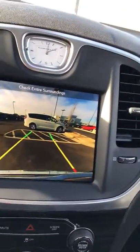It has the adjustable guidelines that you can turn — they turn with you and show the direction that you're going whenever you're backing into a place. It has AM, FM, XM, Sirius satellite radio.